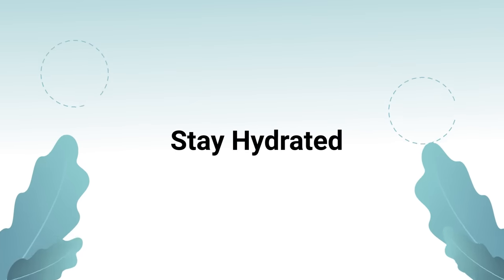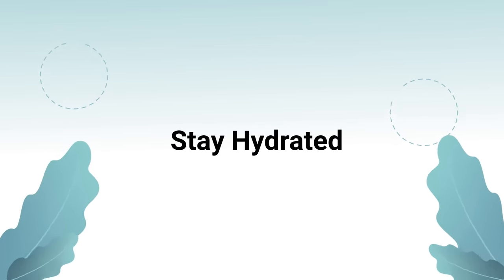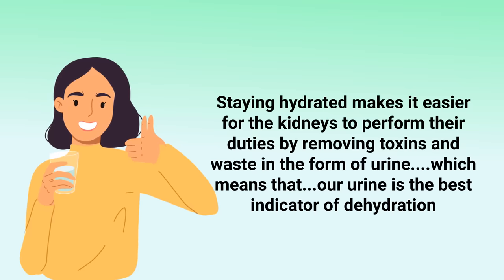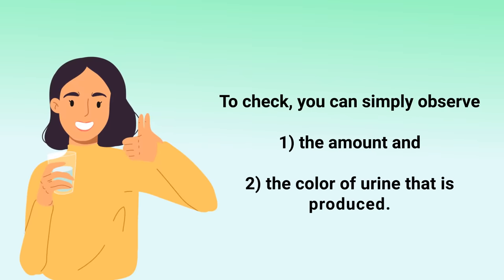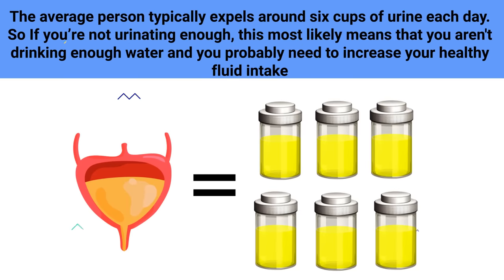The first and most important way to detox your kidneys is to stay hydrated. Staying hydrated makes it easier for the kidneys to perform their duties by removing toxins and waste in the form of urine, which means that your urine is the best indicator of dehydration. The average person typically expels around six cups of urine each day, so if you're not urinating enough, you most likely aren't drinking enough water.